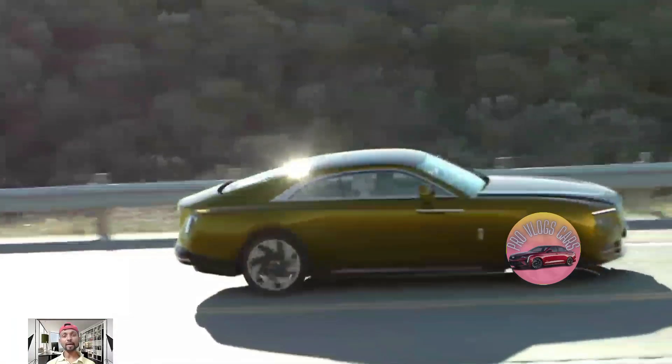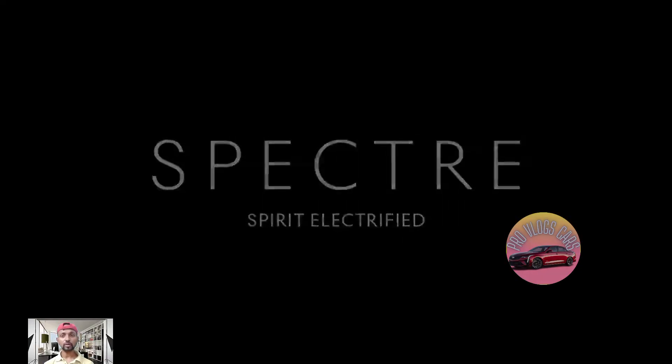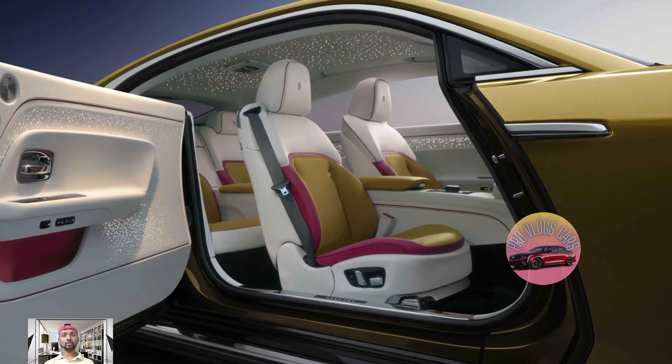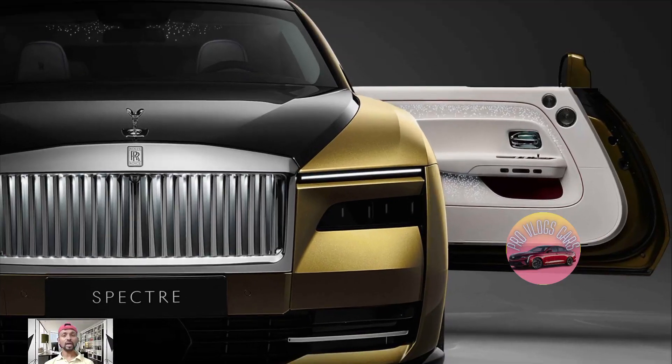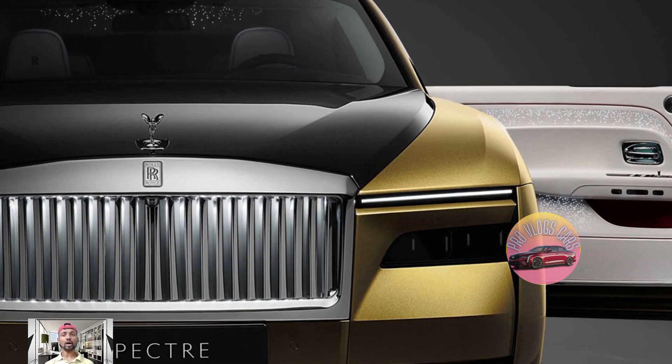Now in 2023, Rolls-Royce is making his vision come true. The new electric car, called the Spectre, is set to arrive in 2024 and 2025. To make sure it meets customer expectations, Rolls-Royce tested it extensively — driving over 2.5 million kilometers, which is like driving a typical Rolls-Royce for over 400 years.